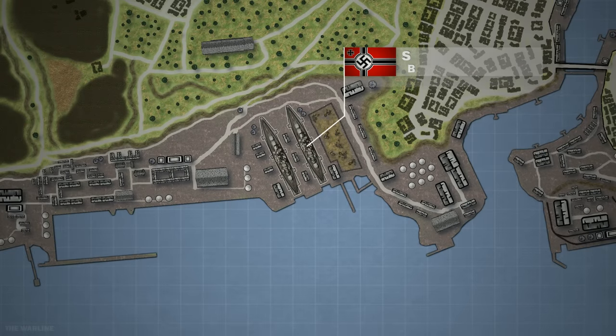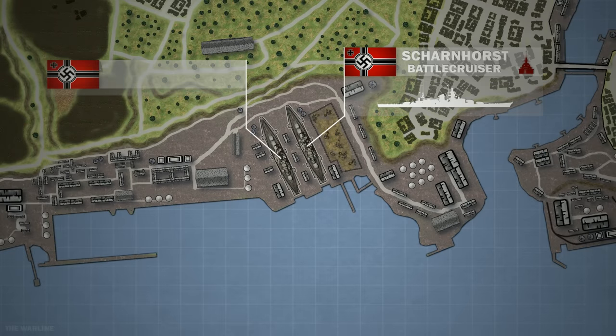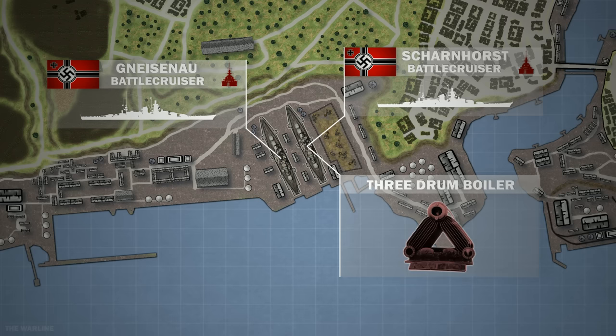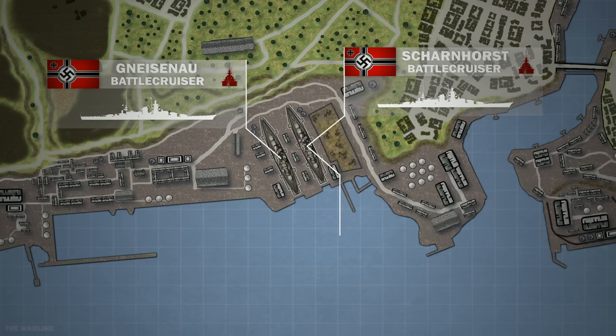Both of these were battlecruisers — the Scharnhorst and her sister ship, the Gneisenau. Both ships weighed around 32,000 tons, had a top speed of 32 knots, and were equipped with nine 11-inch guns. They were built with armored plating and were able to withstand a great deal of damage. Scharnhorst's inspections showed that the long trip had caused several serious defects in her boiler, while only minor repairs were needed to bring Gneisenau back to sea again.